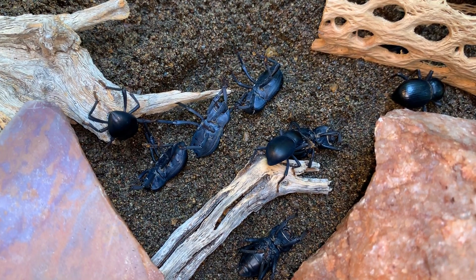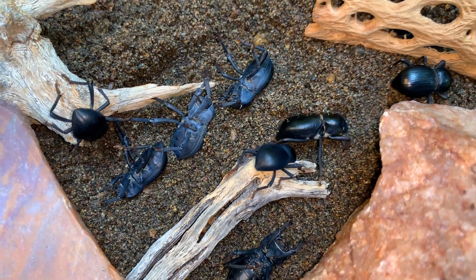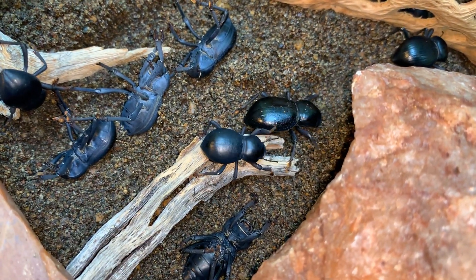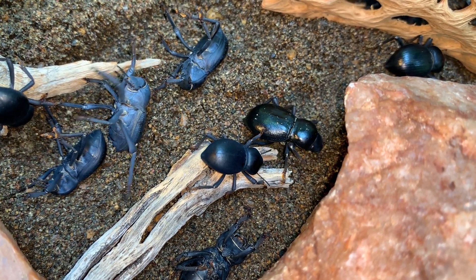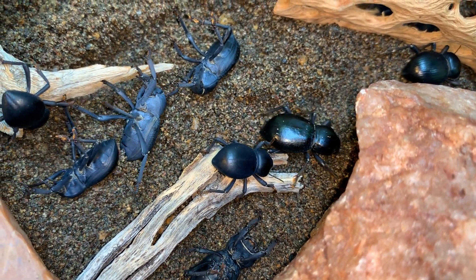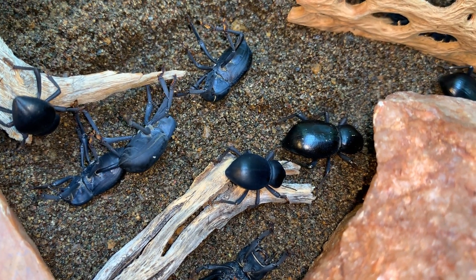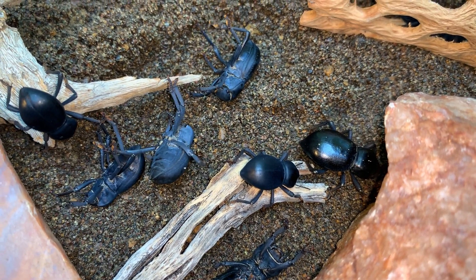These are smooth death fainting beetles, Asbolus levis. They share the genus with blue death fainting beetles and actually occur in the exact same area of the country, here in the United States in the southwest deserts.